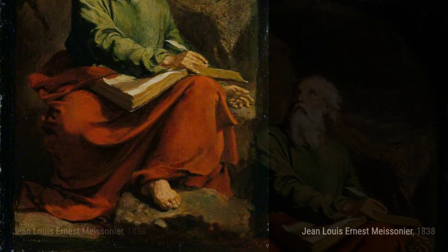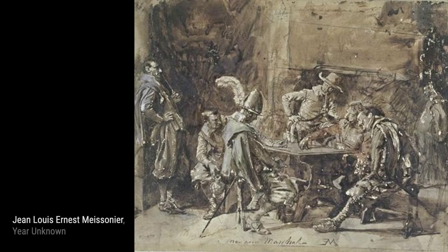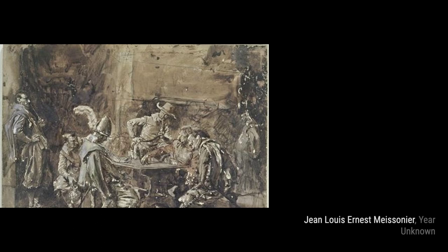The Card Players. Another masterpiece by Meissonier is The Card Players. Through his meticulous brushwork, he brings the characters to life, making us feel like we're part of the game. Pasquale showcases Meissonier's ability to capture the essence of a character. The painting exudes personality and charm, drawing us into the subject's world.